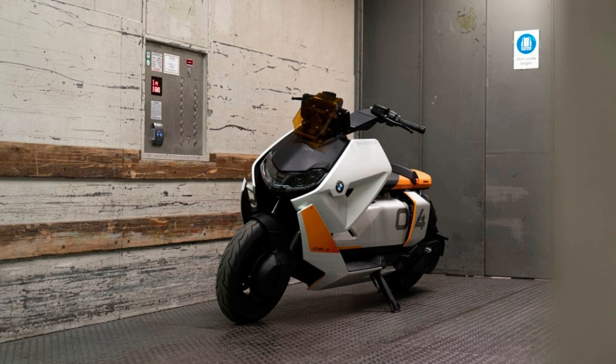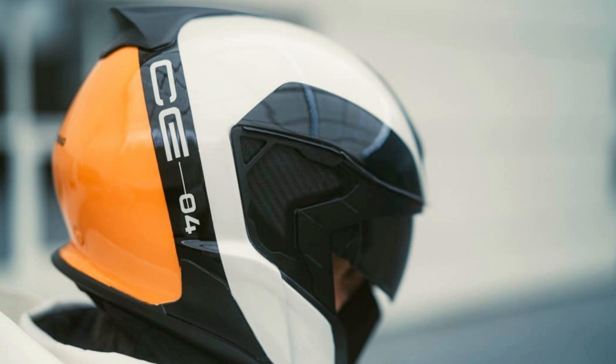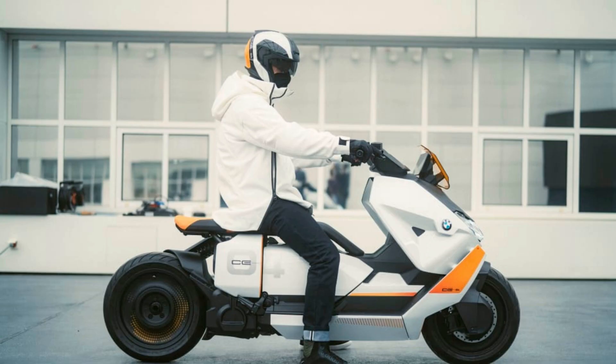BMW has created an electric scooter concept called the Definition CE04, and something similar will in fact make it to production. BMW is roping its scooter-building arm into its electrification strategy, presenting a futuristic yet close-to-production concept that previews what its next battery-powered scooter will look like. If the design looks familiar, it's likely because the CE04 evolved from the Concept Link introduced in 2017, and its unusual proportions haven't significantly changed.